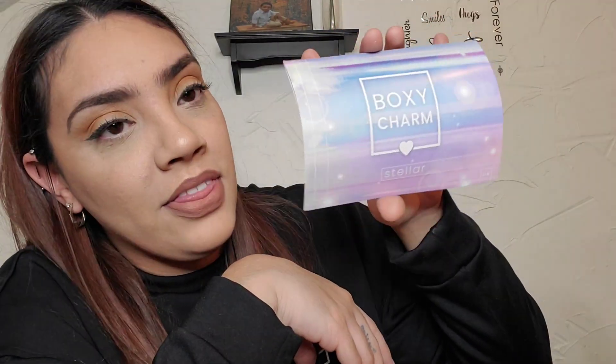Oh, it's like pinkish reddish this time instead of all black. So, BoxyCharm Stellar — this is the theme for this month.